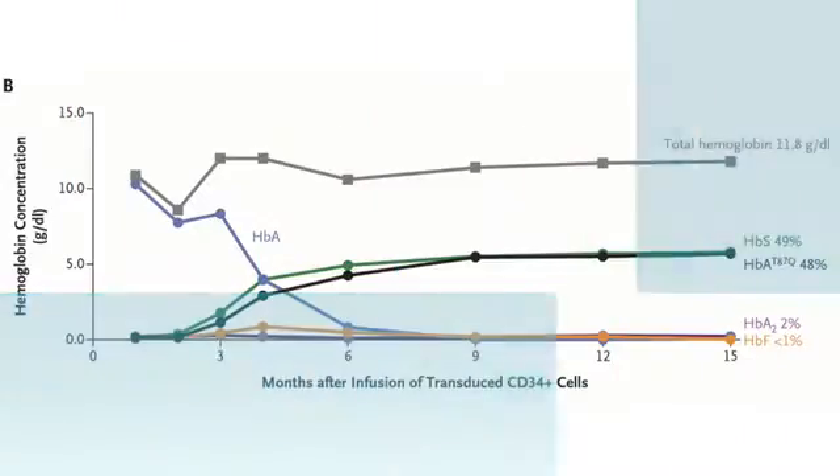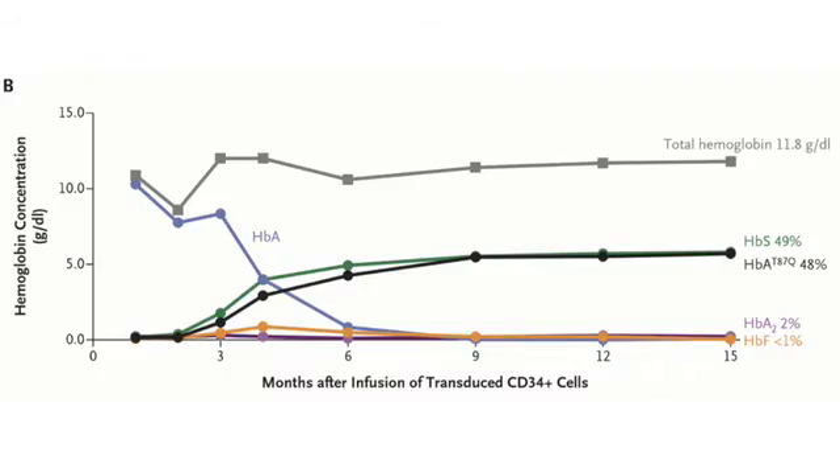That said, take a look at these results. What you're looking at here are the levels of various types of hemoglobin after the therapy. The blue line is normal hemoglobin A — that's all from transfusions he had received — and it disappears once he stops getting transfusions. In black and green are the percentages of sickle hemoglobin and modified hemoglobin A, about 50-50 each, even 15 months out. More importantly, he required no further transfusions, had no sickle cell crises, and had normalization of a host of other biologic parameters.